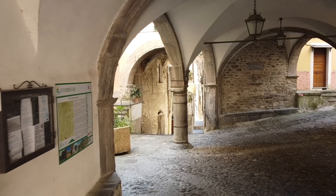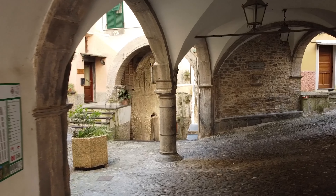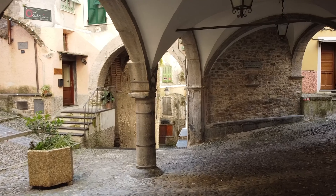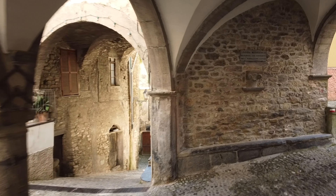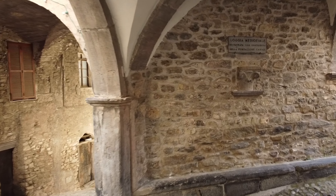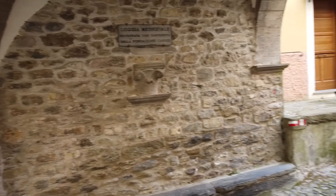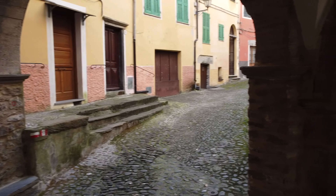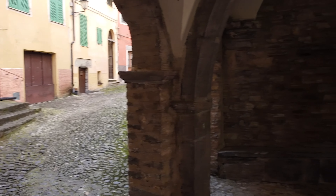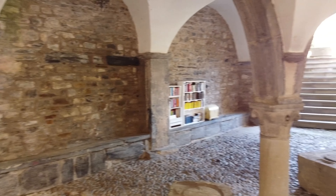This square testifies to an important past. In the Middle Ages, Pina was a transit point for goods coming from the sea towards France, the Duchy of Savoy and Switzerland. One of the most important salt transport routes passed through here.